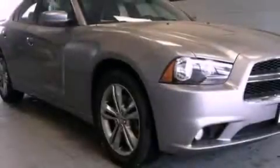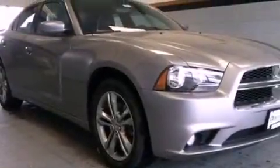This is a brand new 2013 Dodge Charger. It features a 3.6-liter six-cylinder engine, an automatic transmission, and all-wheel drive.